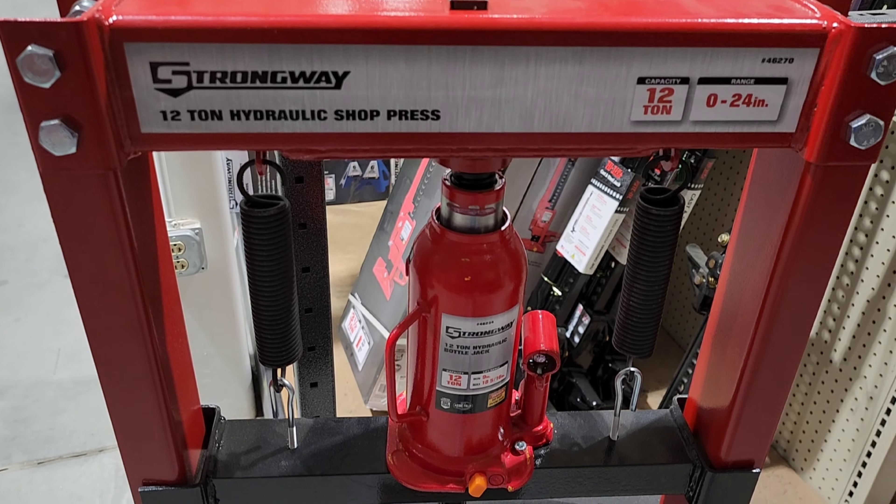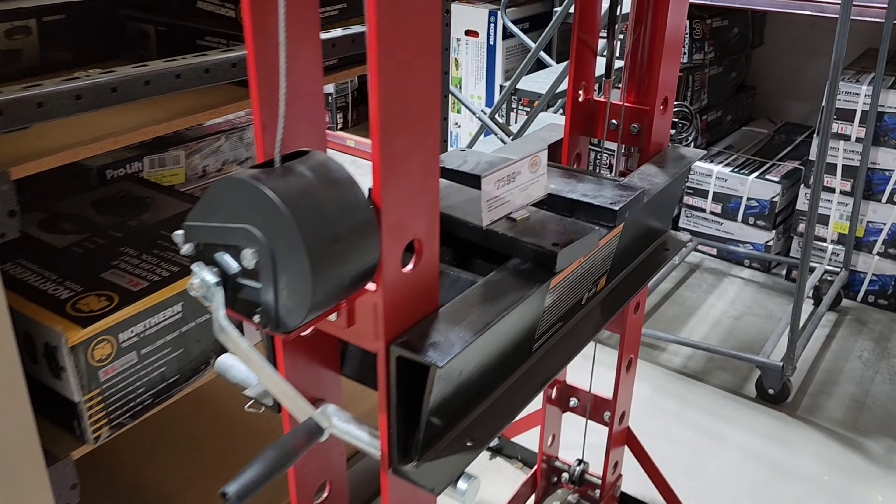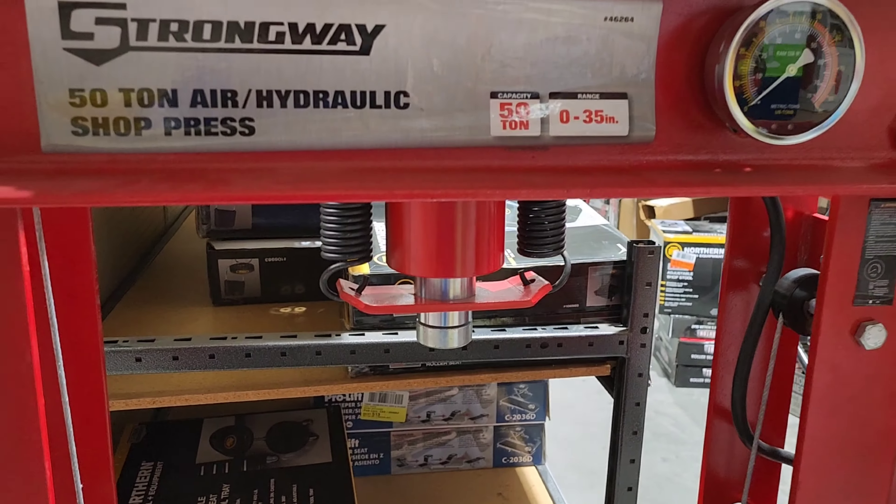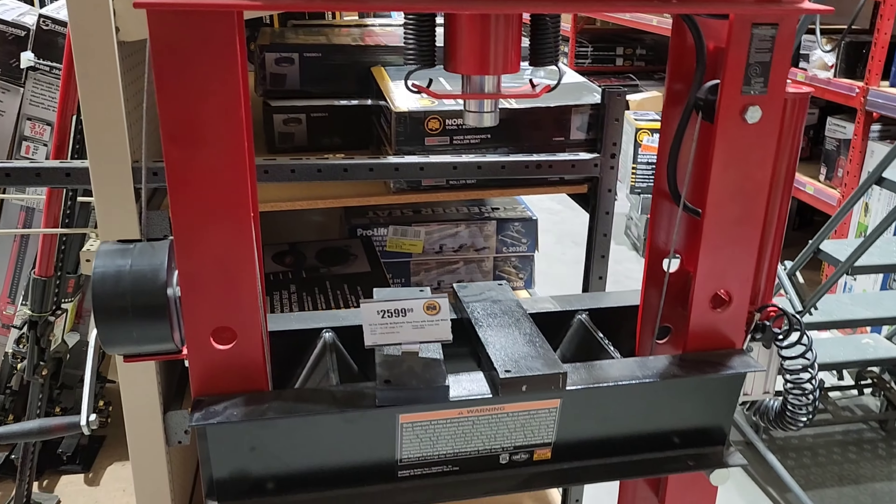Shop presses, guys. This is a 12-ton — not bad for $200. This one right here is a 50-ton press for $2,600. That blows my mind.